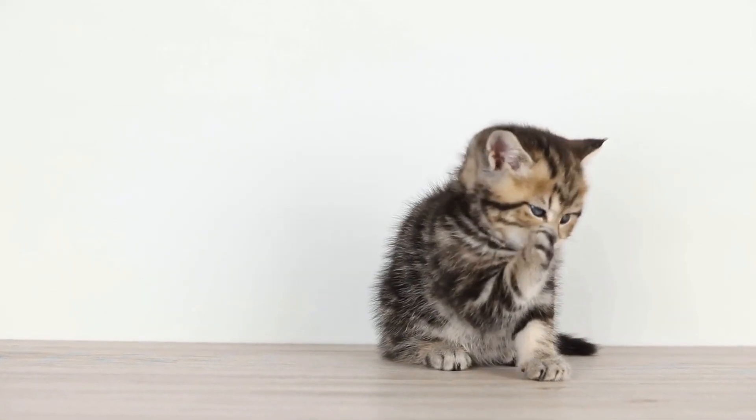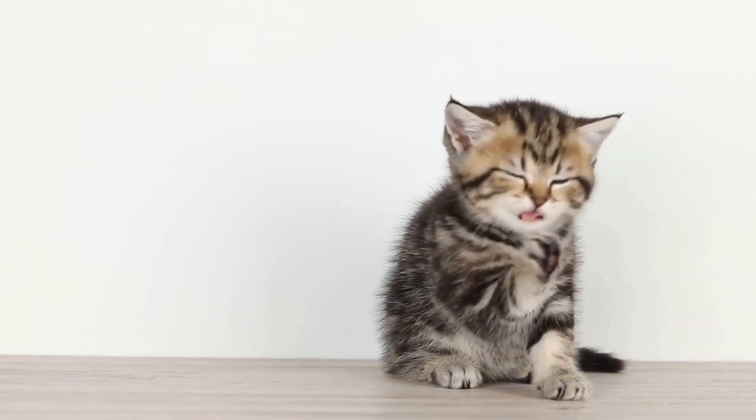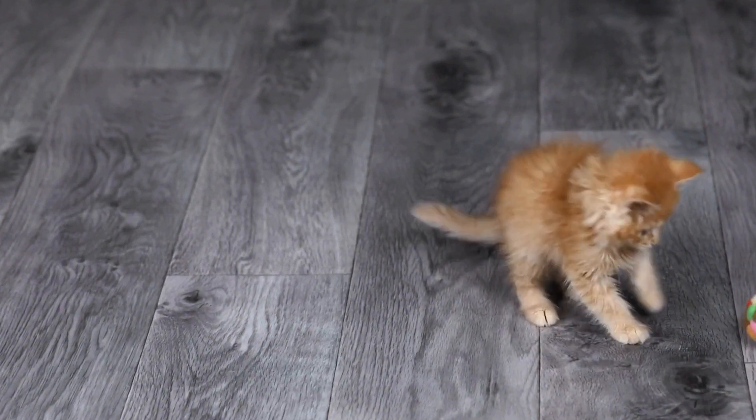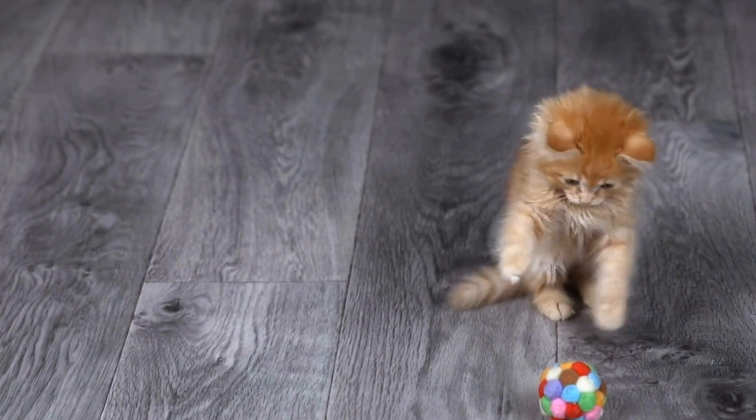Five: catnip toys. Catnip is a naturally occurring herb with a strong scent that attracts cats. Toys infused with catnip can be highly interactive as they stimulate cats' senses and encourage playfulness.